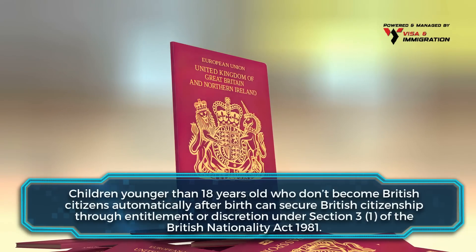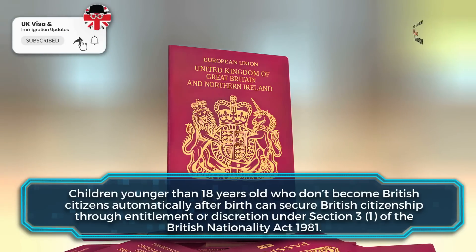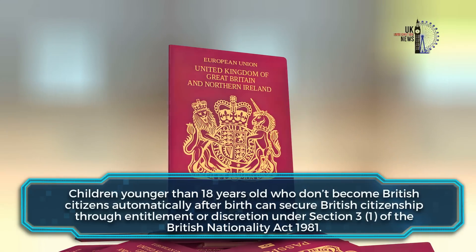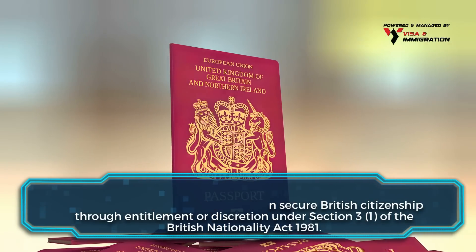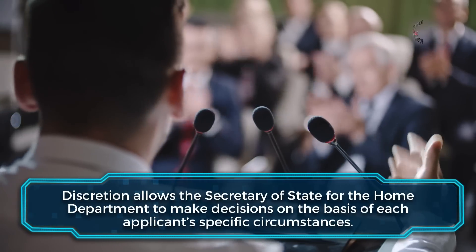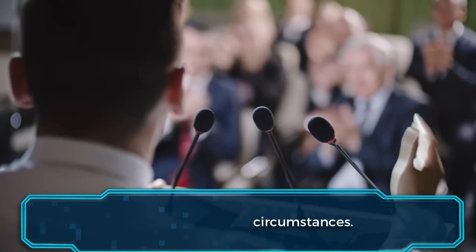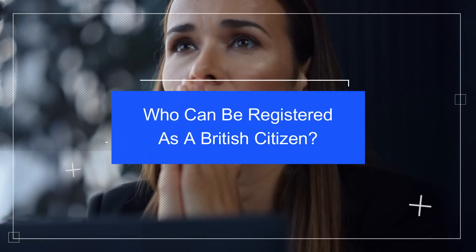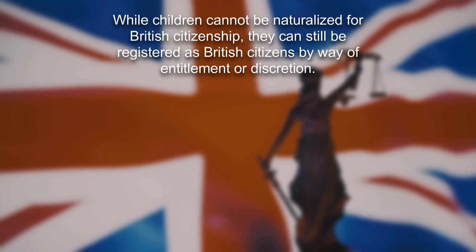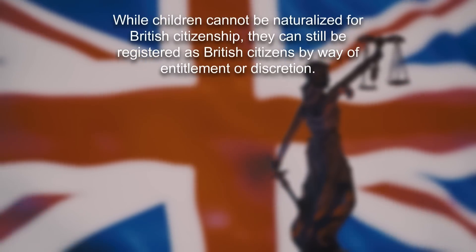Children younger than 18 years old who don't become British citizens automatically after birth can secure British citizenship through entitlement or discretion under Section 3 of the British Nationality Act 1981. Discretion allows the Secretary of State for the Home Department to make decisions on the basis of each applicant's specific circumstances. Children cannot be naturalized for British citizenship, but they can still be registered as British citizens by way of entitlement or discretion.